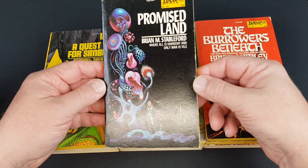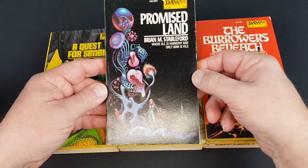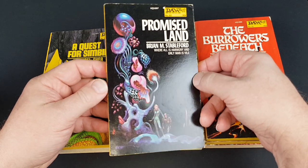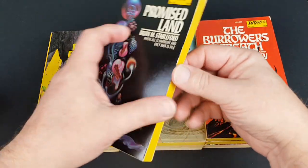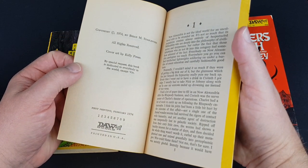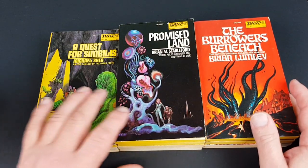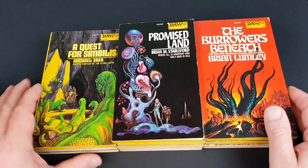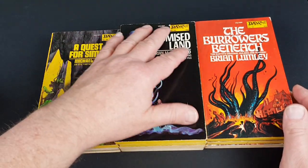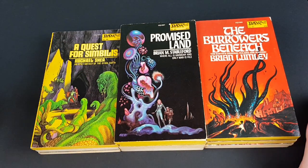Promised Land by Brian Stableford — number 92 — another absolutely superb one. This one's actually signed on the front by Kelly Freas. It reminds me a little bit of some of the mid-70s Penguin science fiction covers — the David Pelham ones he did in the 1970s, with very black covers and weird shapes. I like it a lot.